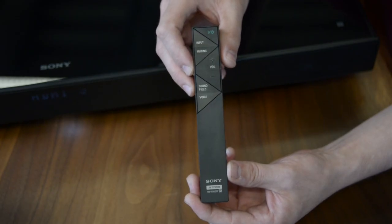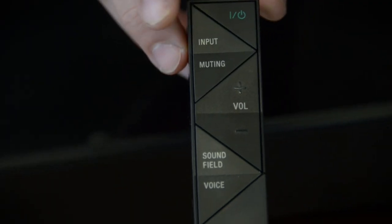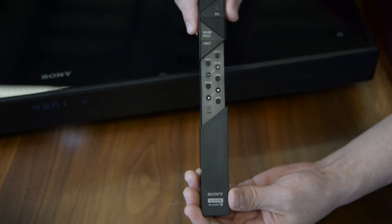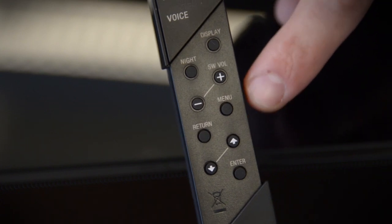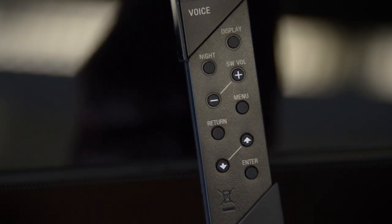The rest of the controls are handled by this very interesting looking little remote, which covers volume, power, and basic DSP control, and then opens up for even more options. This is where you control more intricate features like bass volume, get to the menu, display control, and even a night function to quiet the system down for night viewing.